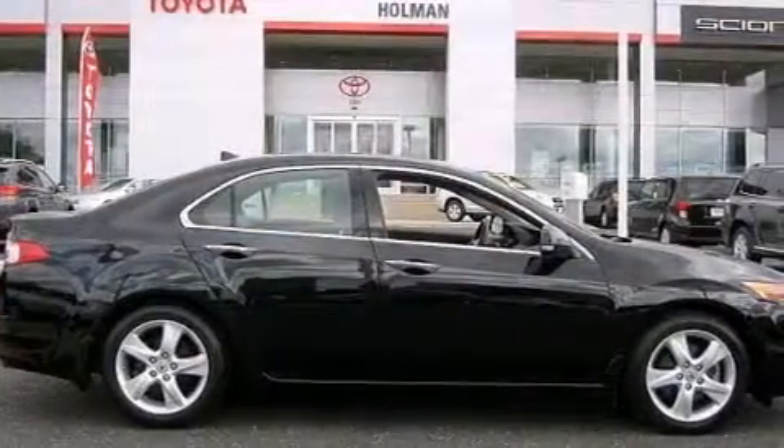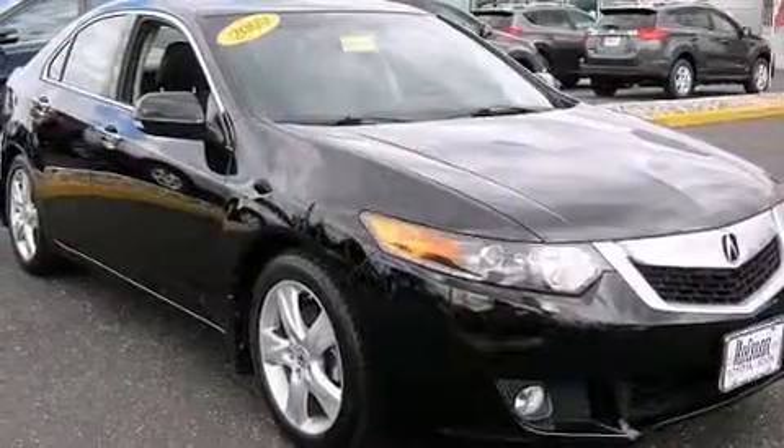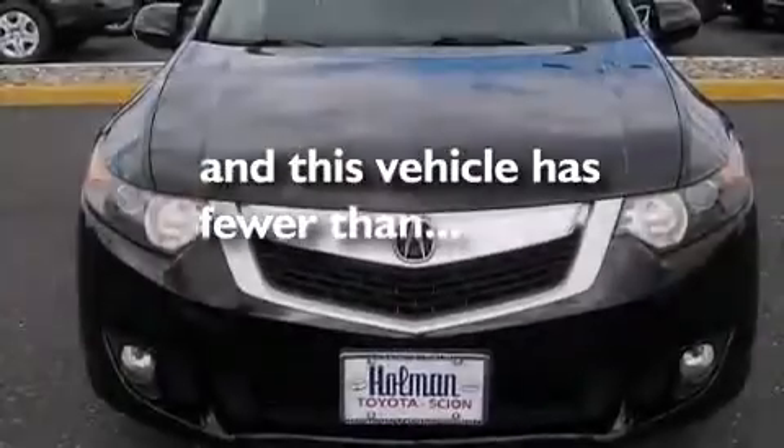Front and rear floor mats, front multi-stage airbags, latch-ready child seat anchors, air conditioning with automatic climate control, and this vehicle has less than 67,000 miles.